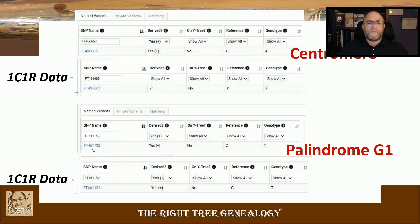And then FT-461132 — both of them were derived for it, but none of them show up on the haplotree. It turns out that it is in the palindrome region of G1. So let's see what FT-DNA actually came back with as a response to my request to add these two to the haplotree.